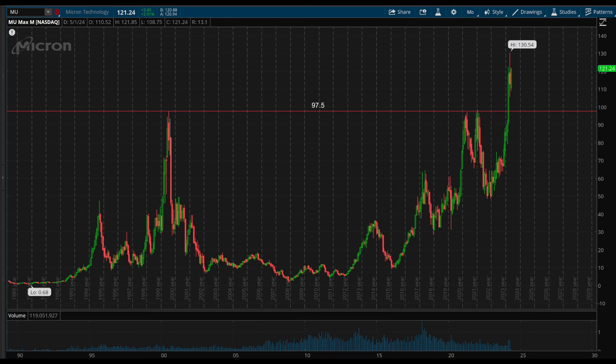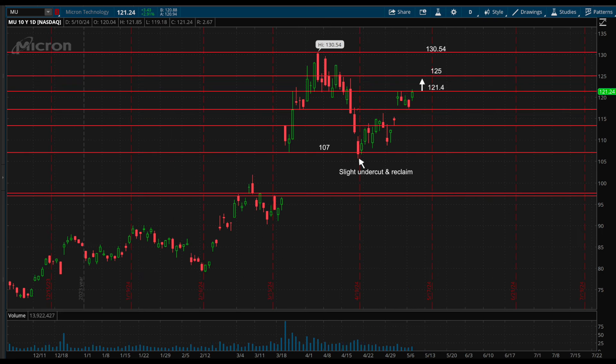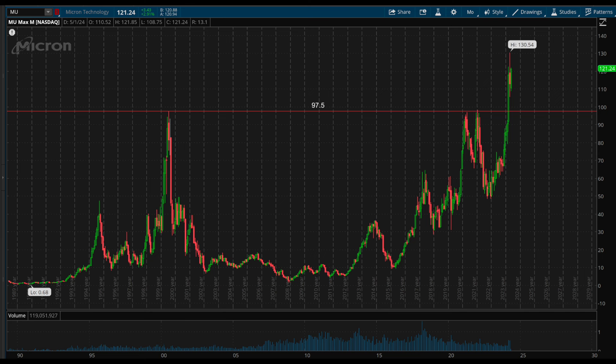Another semiconductor stock to watch is Micron Technology, ticker symbol MU. The stock just recently broke out of an over two-decade-long cup-and-handle pattern above 97.5. After this gap up and breakout, it held the bottom of the range at 1.07 after a slight undercut, with a strong reaction from buyers. If it is able to break and hold above 1.21.4, which is the resistance currently being tested, that can open further upside towards 1.25, and then previous highs at 1.30.5 above there. This could really just be the start of a much larger and longer move, just due to how long this pattern has been formed — over multi-decades, this likely has a lot more to go.